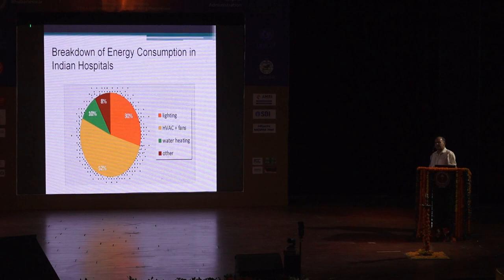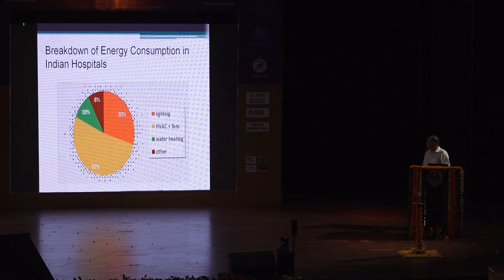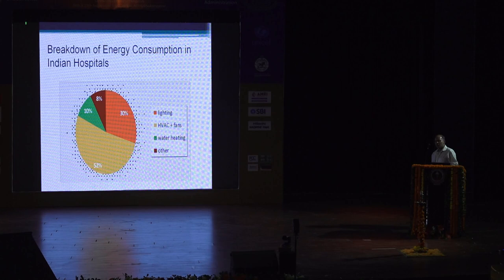A study by the Energy Conservation Building Code showed we have potential to conserve almost 42% of the energy consumed by implementing various energy efficient measures. A report showed that almost 60% of our healthcare organizations do not meet the minimum criteria for energy performance index, which should be approximately 200 kilowatt hours per square meter per year. Our hospitals are expending 380 kilowatt hours per square meter per year. Various studies show that 50 to 60% of the energy consumed in hospitals is on account of HVAC.